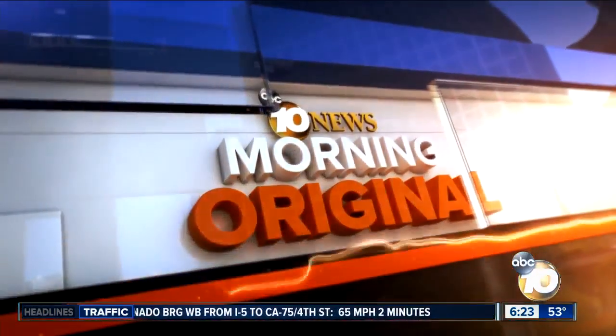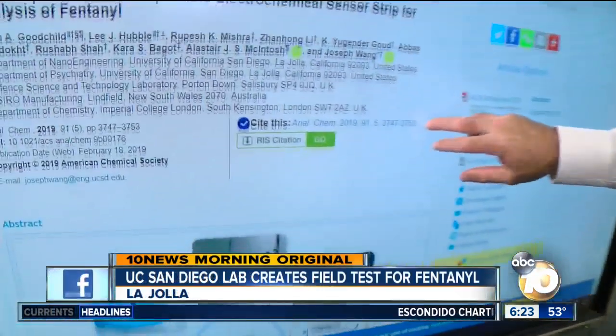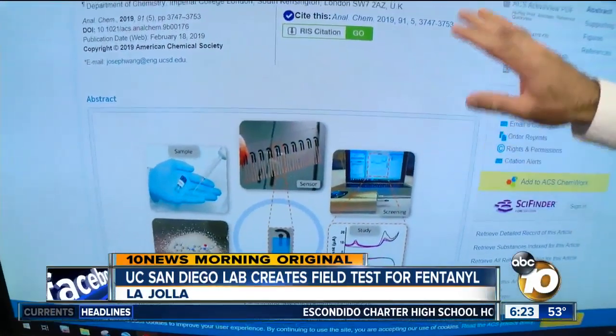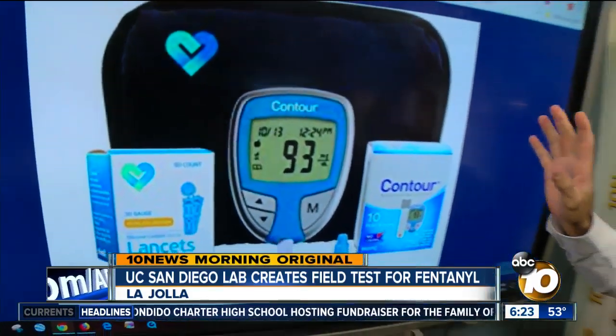At 10 News Morning Original, new reporting, first at 6. I'm Jared Ahrens. Researchers at UC San Diego have developed a new way to test for fentanyl. They say it is just like people who test for glucose levels among diabetes, and it can save lives.